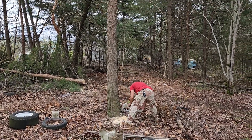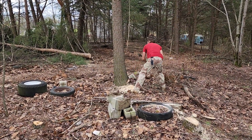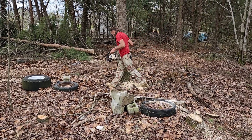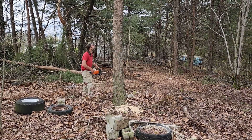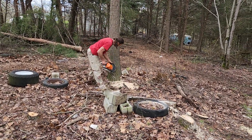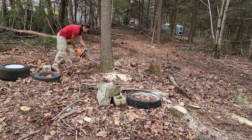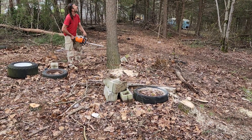We'd cut down a good number of trees before this date, but another 12 or 15 trees — some of the bigger ones — needed to come down. Josh, one of our members, did a fantastic job cutting these trees down. There wasn't any damage, and no trees went where we didn't want them to. When you can do the job right, it makes the job a lot easier.